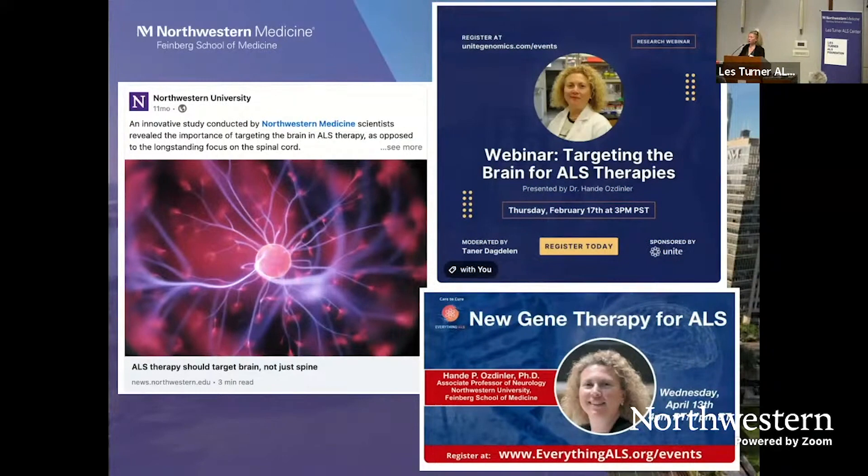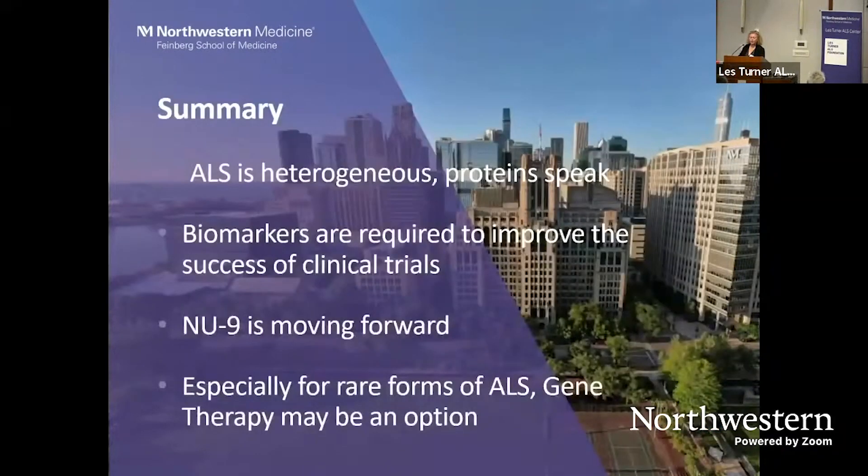In summary: ALS is a heterogeneous disease, and proteins speak — it's not just the genes and mutations, but proteins are very informative. Biomarkers are required to improve the success of clinical trials. NU9 is moving forward, which is good news. And especially for rare forms of ALS, and for patients with very predominant upper motor neuron loss — including HSP and PLS patients — gene therapy may be an option.